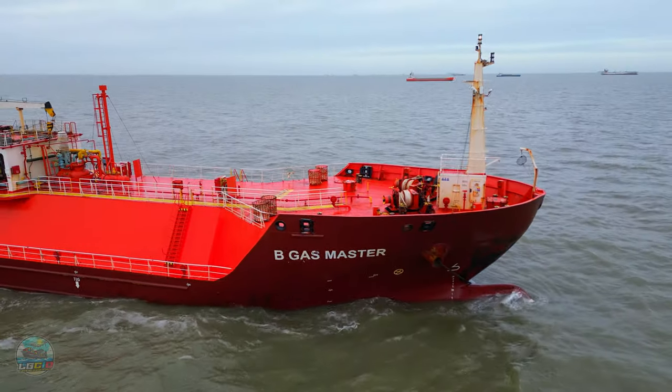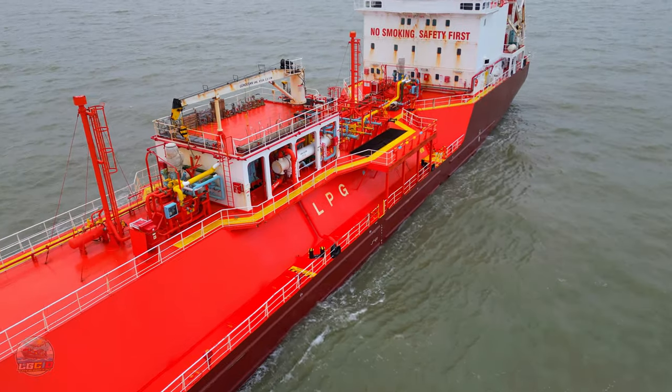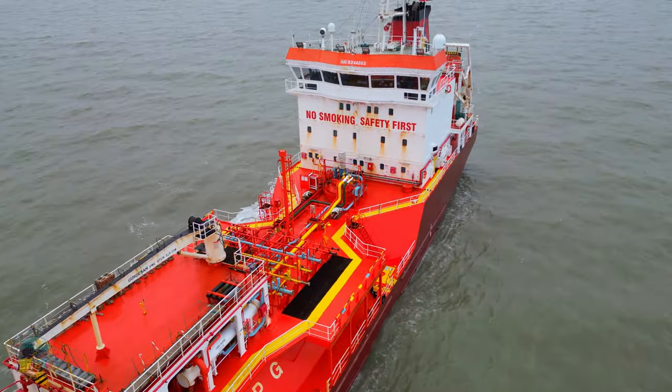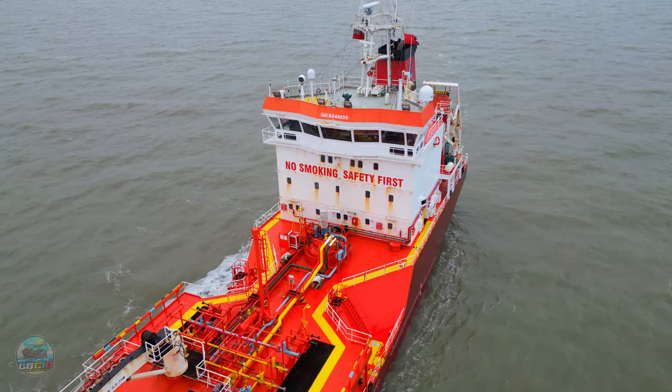She's classed as a semi-refrigerated carrier. She has refrigeration capabilities down to minus 48 degrees Celsius and she has the ability of keeping LPG at a pressure of 9 bar if needed.